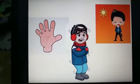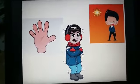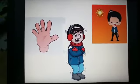Now, how does skin work? Our skin helps us to feel the things around us.